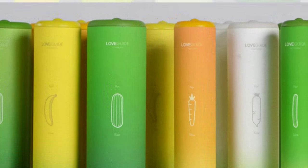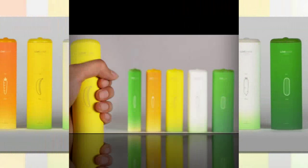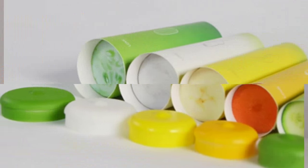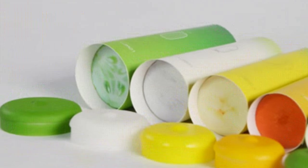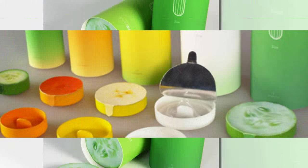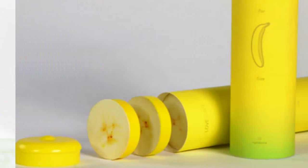Taiwan designer Gman Hao Pan has created a set of condom packages modelled on phallic vegetables, which users can hold to determine the correct size for their contraceptive sheath. Pan's love-guide condoms are packed into tubes that are based on different fruit and vegetables, and correspond to the size of the latex sheath inside.